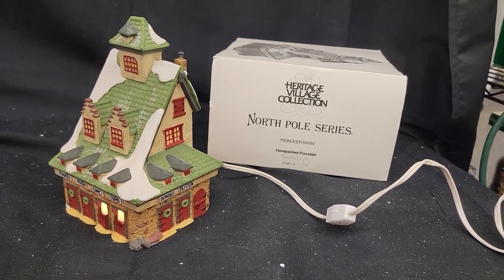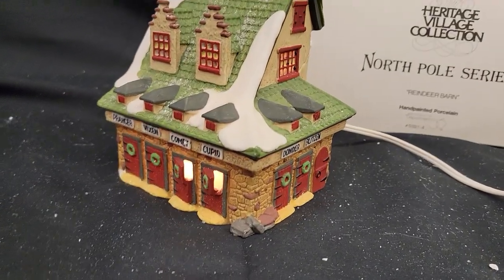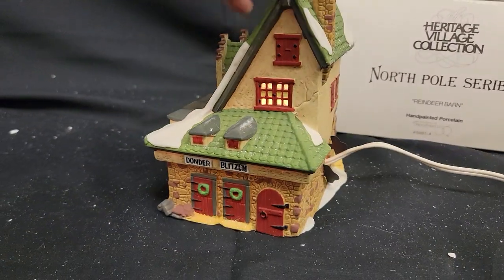Here is a Department 56 North Pole Series Reindeer Barn. This is an earlier variety, before they got way too big for their britches.